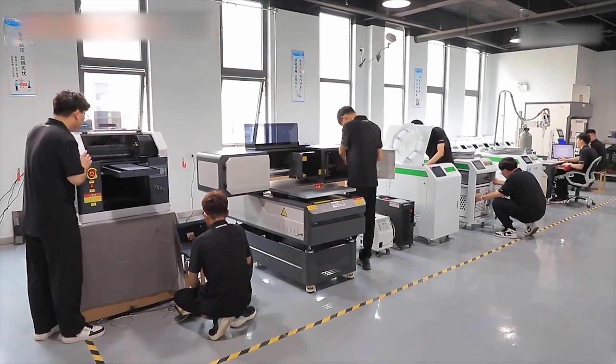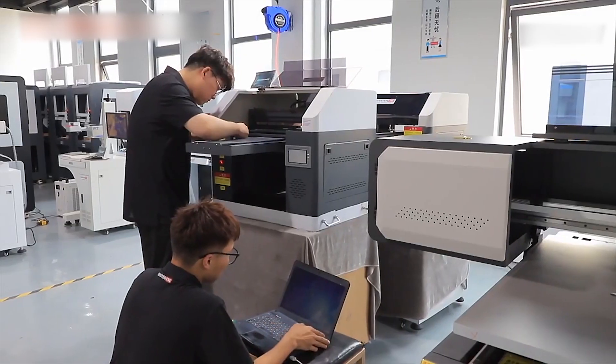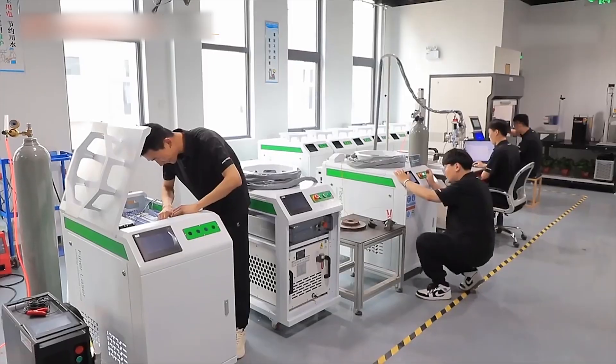Small CNC equipment has 3030, 6090, 1325, and so on.